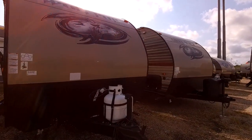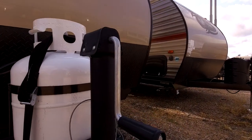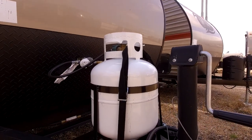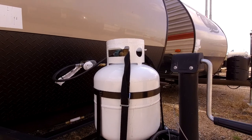Starting out up front, this unit does come with a manual tongue jack, but if you would like, we certainly can upgrade you to an electric. It does have one propane tank, but it is possible to add a second one if you would like, although this one propane tank will definitely last you for a weekend.